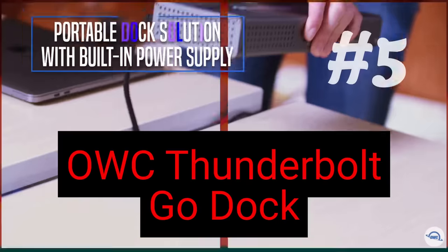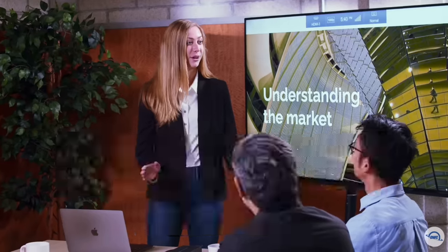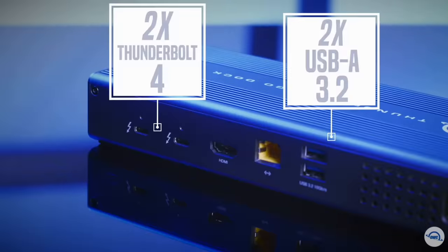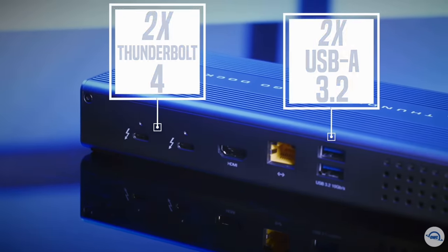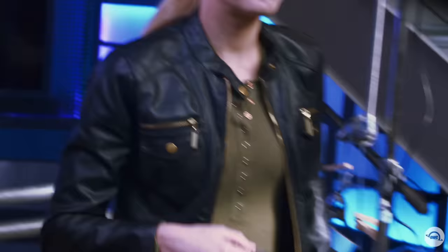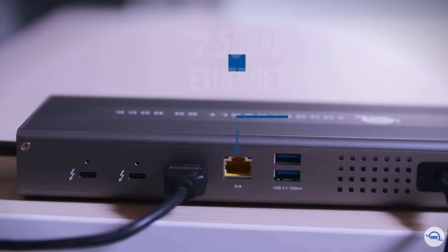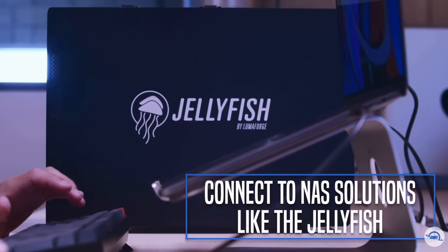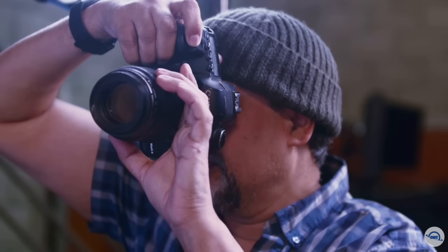Starting with number 5 on the list: the OWC Thunderbolt Go Dock. It's the first full-featured Thunderbolt Dock without a bulky, heavy power adapter, so you can go anywhere easier and connect it all with Thunderbolt and USB-C — Macs, PCs, iPads, Chromebooks, and Android devices. The built-in power supply eliminates the heavy power brick hassle while enabling more workflows versus bus-powered docks.